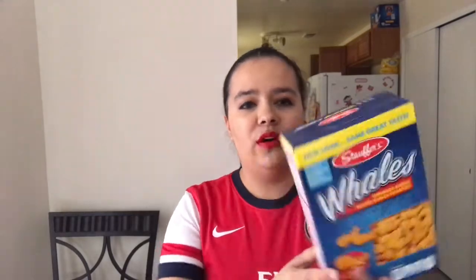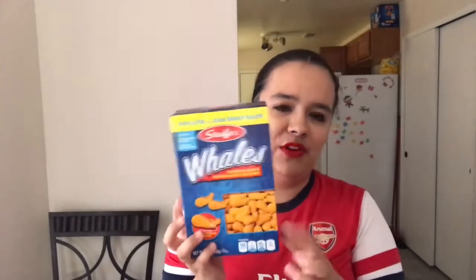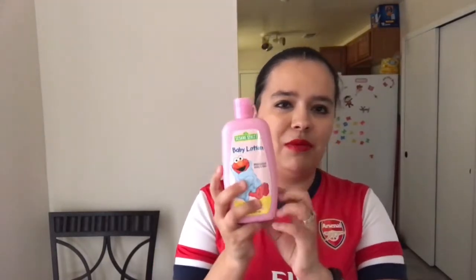And then I got some more of the Whales — they're like a generic brand of Goldfish. My daughter really liked these, so I decided to get another pack. She was also running low on baby lotion, and I got her this one because it has Elmo on it.